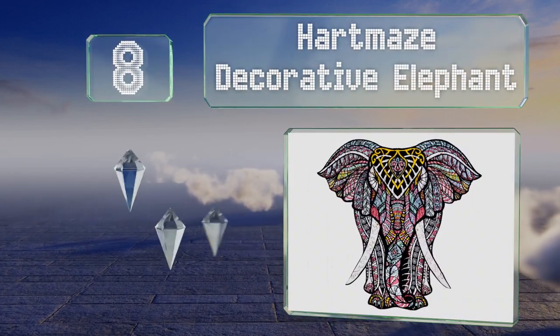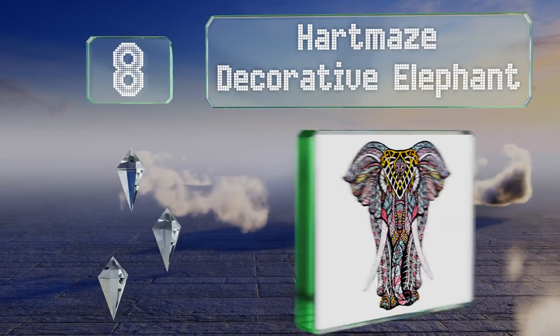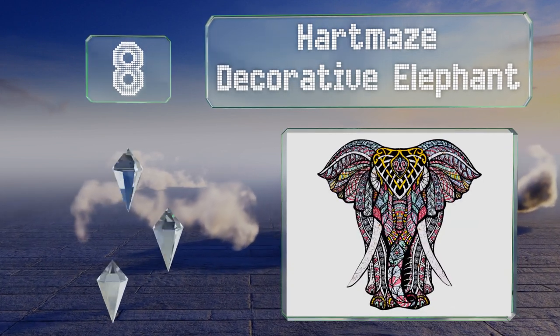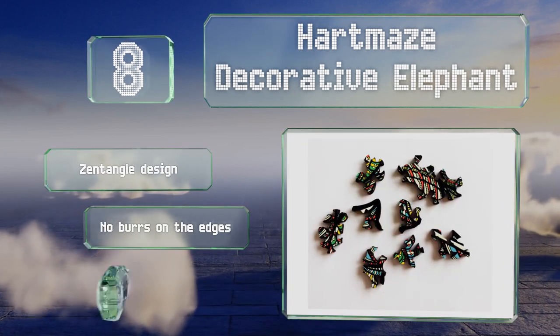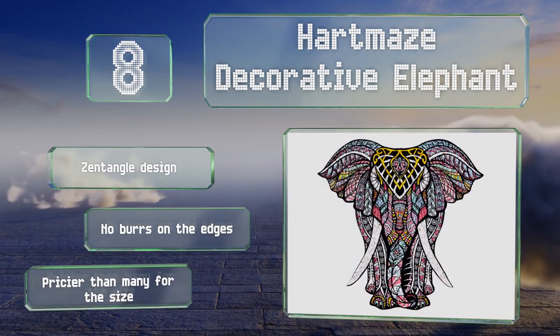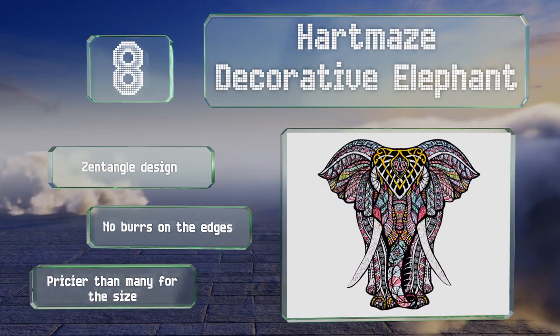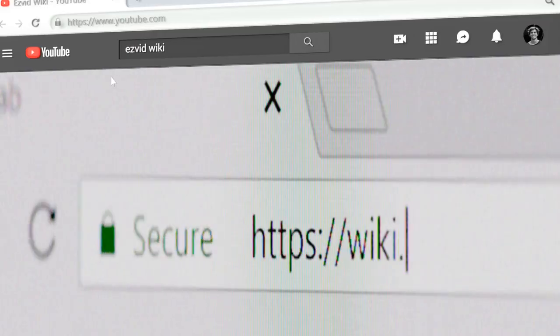Coming in at number eight, made of a lightweight basswood composite, the Heart Maze Decorative Elephant is thicker and sturdier than its cardboard counterparts. Its vibrantly colored laser-cut pieces have irregular shapes, which enhances the challenge of putting it together. It features a zentangled design and there are no burrs on the edges. However, it is pricier than many for the size.